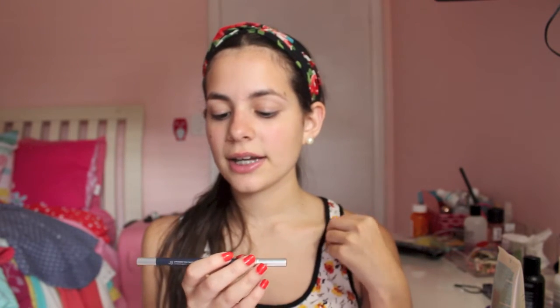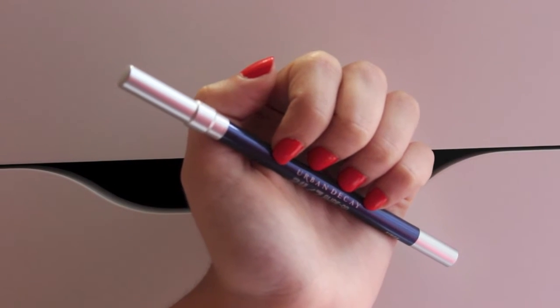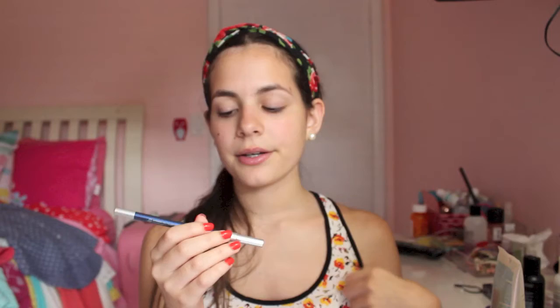Then I got the Urban Decay 24/7 Glide-On Eye Pencil in the color Binge. I'm not going to lie, it was a lot nicer in the photo online, but it's still a very nice indigo color. So I'm not too disappointed, and it was only $9.50.